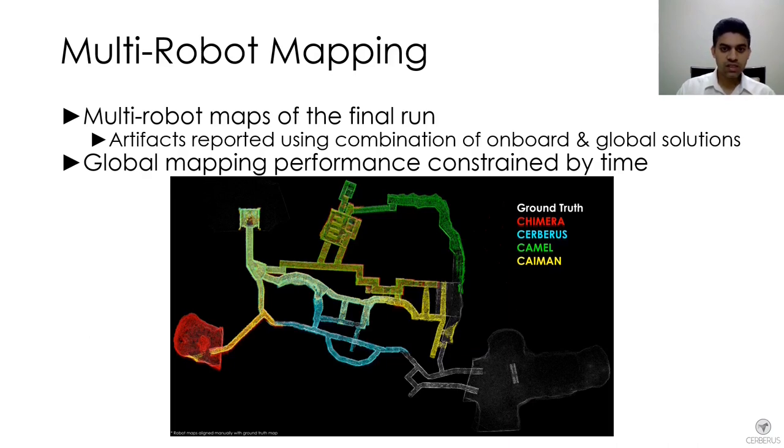In the final run, the merged map of all four robots is shown. Artifact reports used a combination of both onboard and global solutions. The global mapping was constrained by time — for example, if an agent provided a large amount of data late in the run, optimization time was limited. So in the final run, we used a combination of both onboard and global solutions.